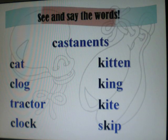Let's see and say the words. Castanets. Castanets. Cat. Cat. Clog. Clog. Tractor. Clock. Kitten. King. Kite. Skip.